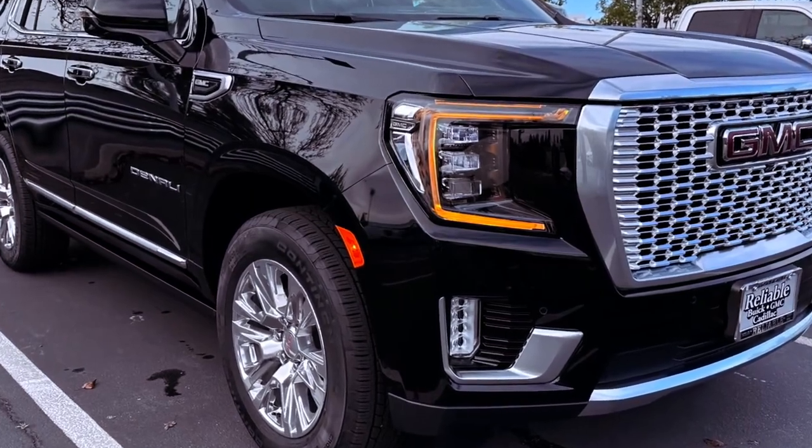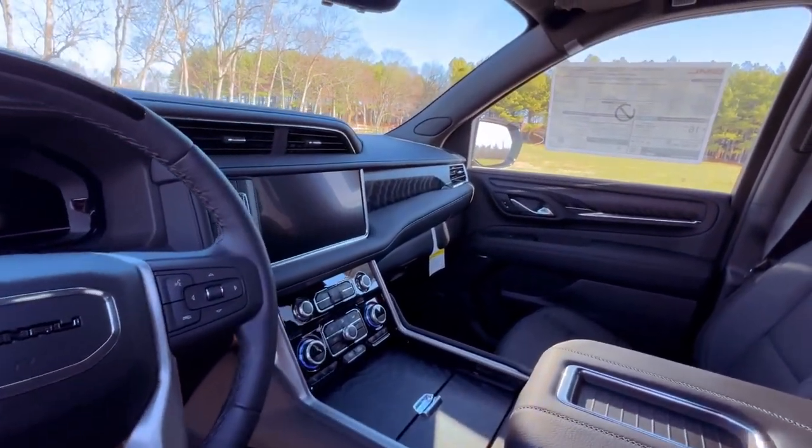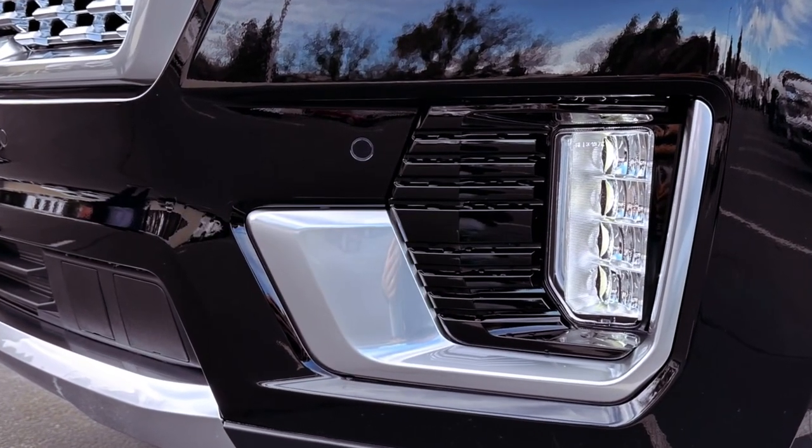While the AT4 showcases rugged aesthetics and off-road capabilities, and the Denali boasts a luxurious leather interior, the well-equipped and budget-friendly SLT stands out as a compelling choice.